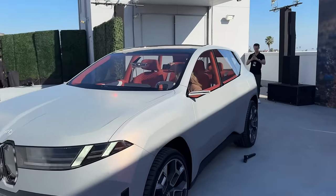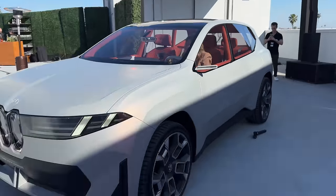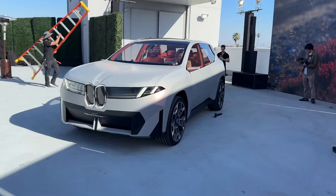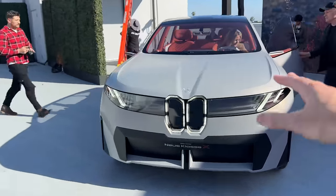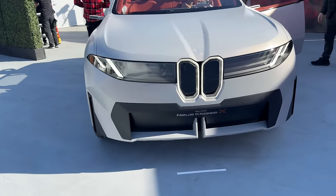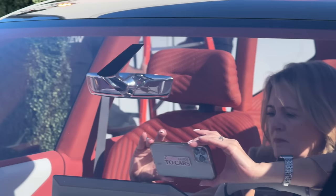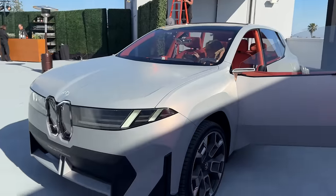There are also the digital mirrors — curious what you think of those. That's not currently legal in the US, neither is all the fancy matrix lighting they'll get in Germany. We're just so behind in the US with safety technology, including full matrix lighting and digital side mirrors. The rearview mirror inside, funny enough, looks super chrome right now — but again, that might just be concept.